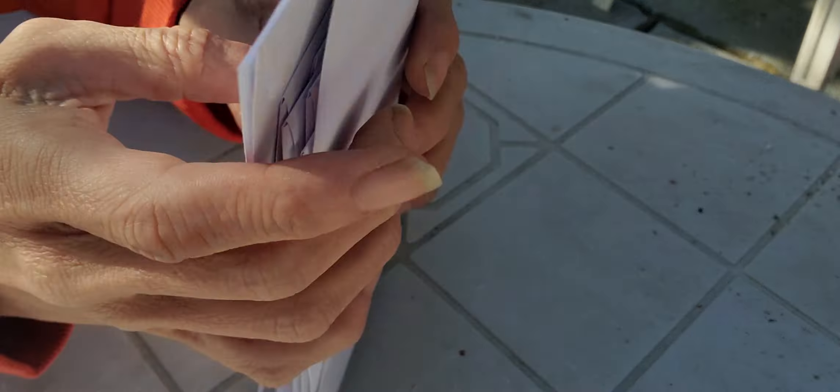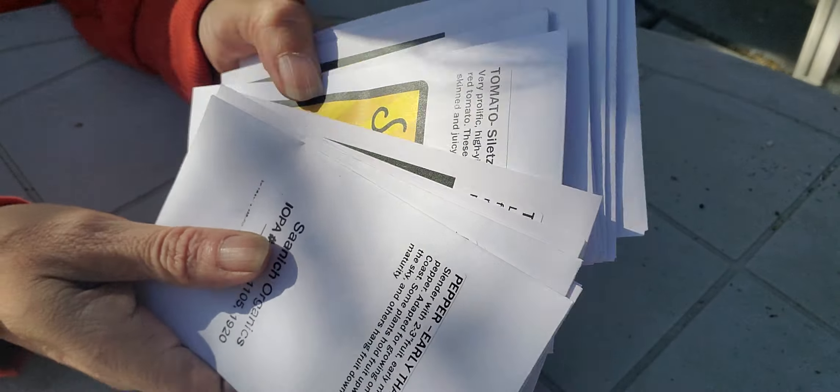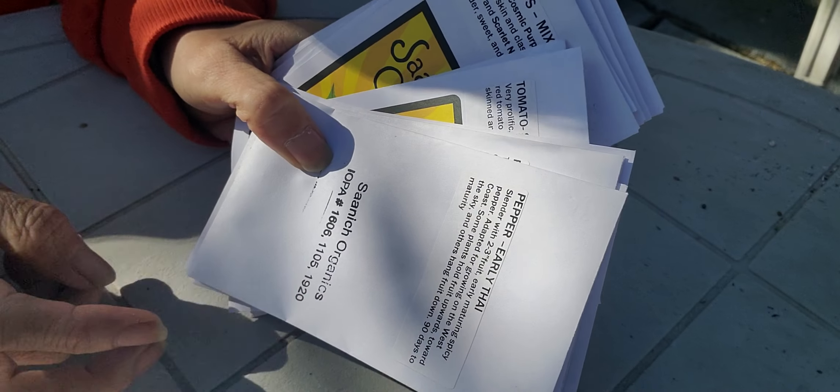Growing some Hungarian hot wax peppers, and lastly the early Thai pepper. So those are the seeds from Saanich Organics. I have other seeds from previous years, but this is this year's order and it just arrived recently.